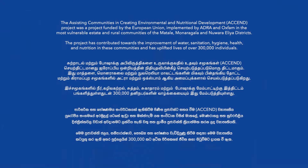The Assisting Communities in Creating Environmental and Nutritional Development Project was a project funded by the European Union, implemented by ADRA and Oxfam in the most vulnerable estate and rural communities of the Maatalei, Monroiris, and other communities. The project has contributed towards the improvement of water, sanitation, hygiene, health and nutrition in these communities and has uplifted the lives of over 300,000 individuals.